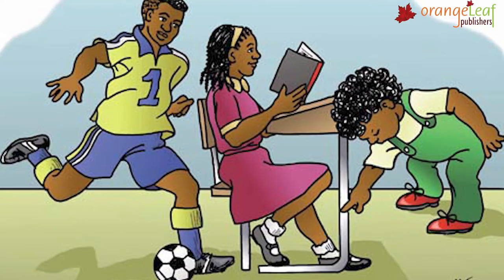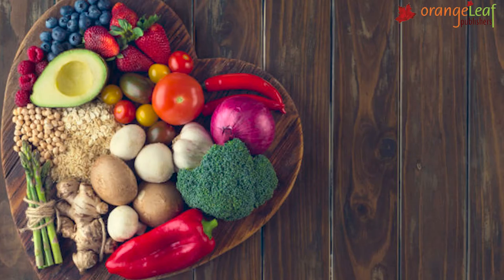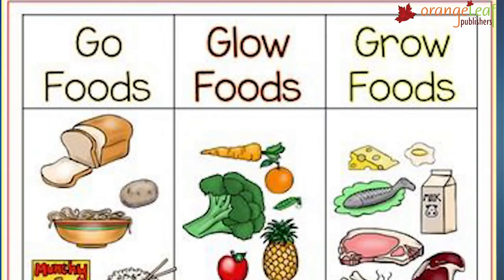We all need food to live. Food gives us energy to work and play. It helps our body to grow well. It protects us from diseases. On the basis of functions that they perform, food can be divided into three groups: GoFoods, GrowFoods and GlowFoods.